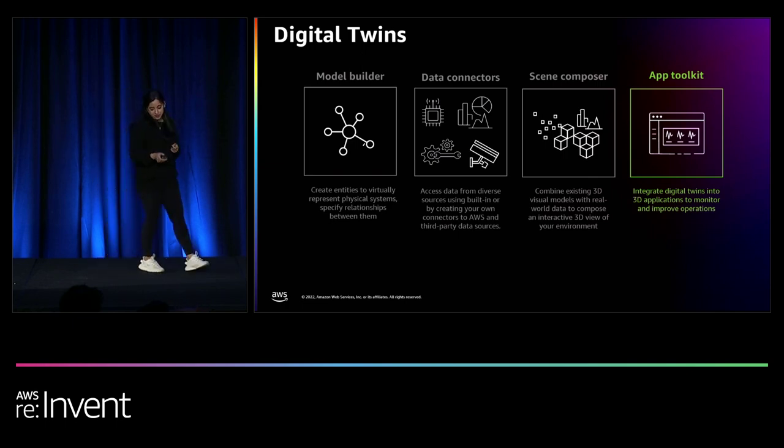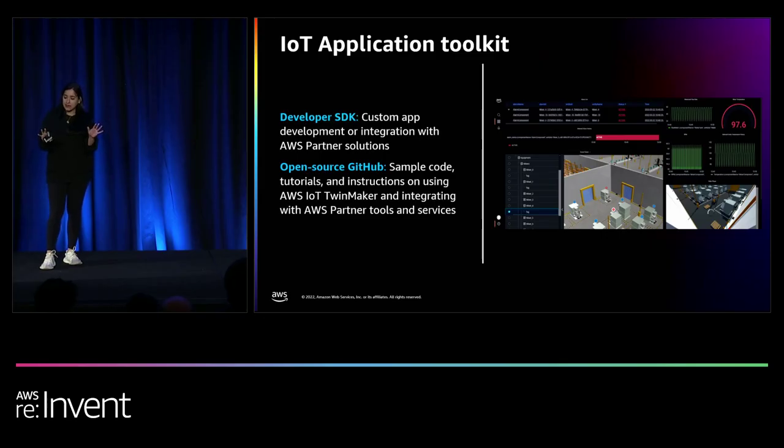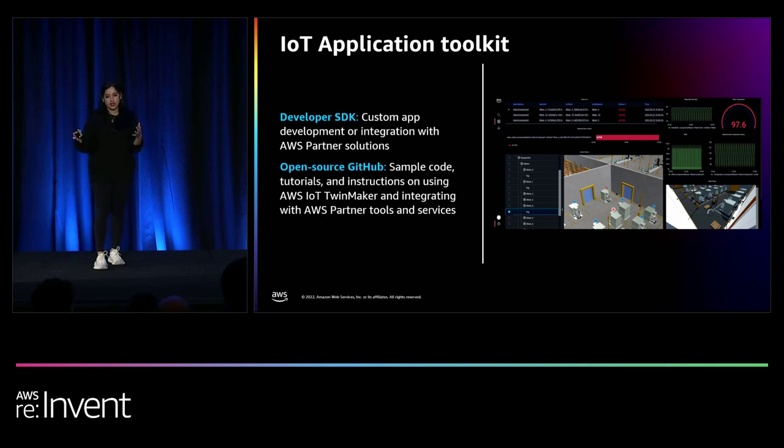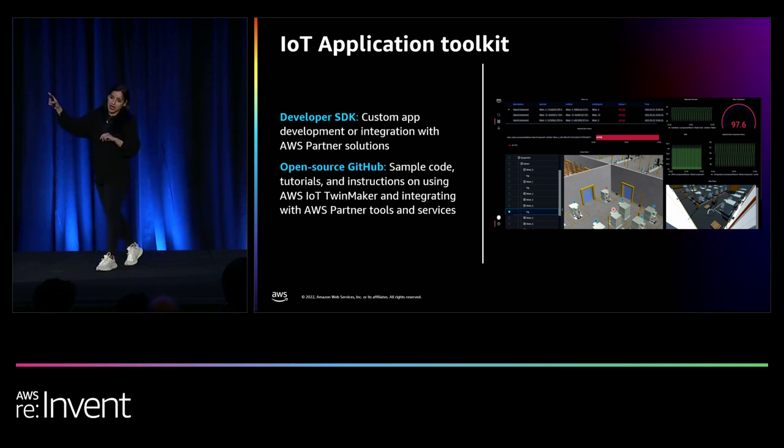Last up is the application toolkit — a developer library that is completely open source and client-side. It gives you a large number of visual components to custom craft your applications: line charts, bar charts, graphs, grids, status timelines, and many others. You've already seen two examples of applications built using the application toolkit today — the cookie factory and the monitoring application — both built using components from the IoT application toolkit.